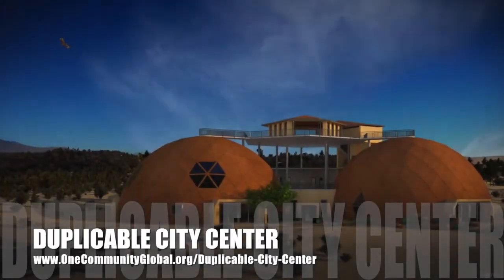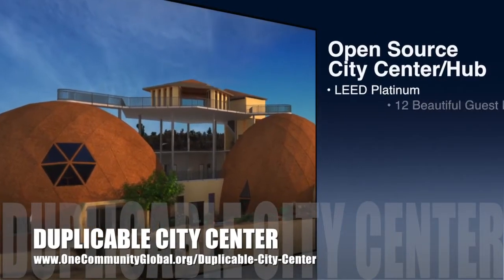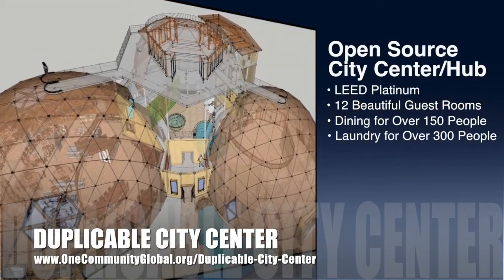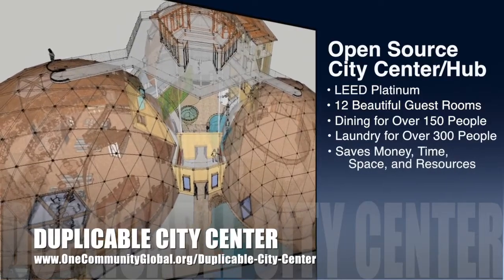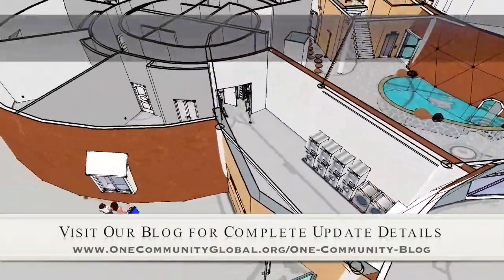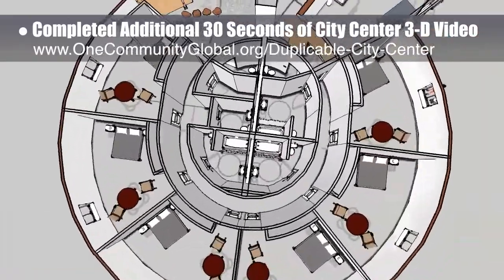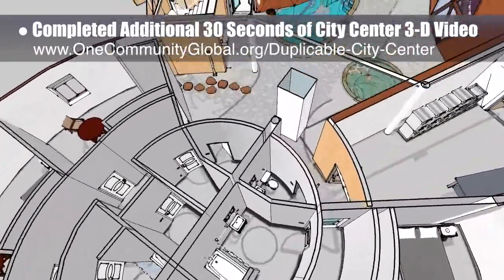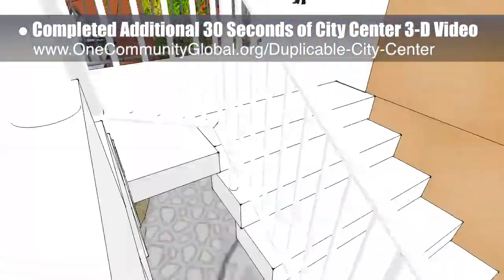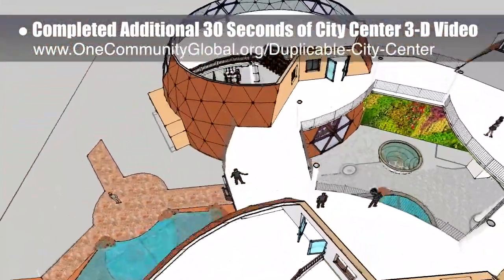One Community is also creating an open-source duplicable city center. It is designed to be LEED Platinum certified, provide 12 guest rooms, dining for over 150 people, and laundry and recreation space for over 300 people, all while saving money, time, space, and resources. This week, the core team completed an additional 30 seconds of the duplicable city center 3D video showing over two years of design work for this building happening in 3D. If you'd like to see the complete video up through this point, you can visit the written blog, where you'll see the whole video as it's developed, including music and still images showing additional details about this building.